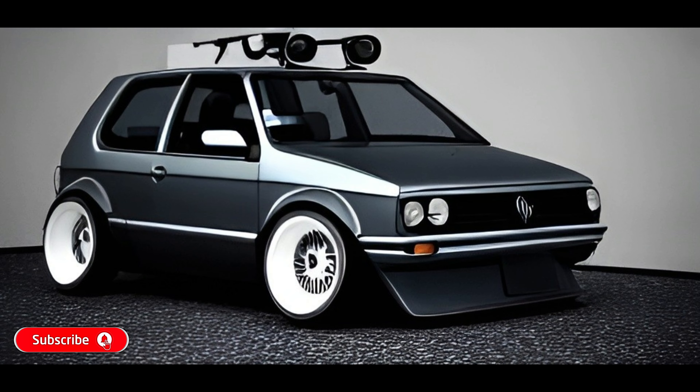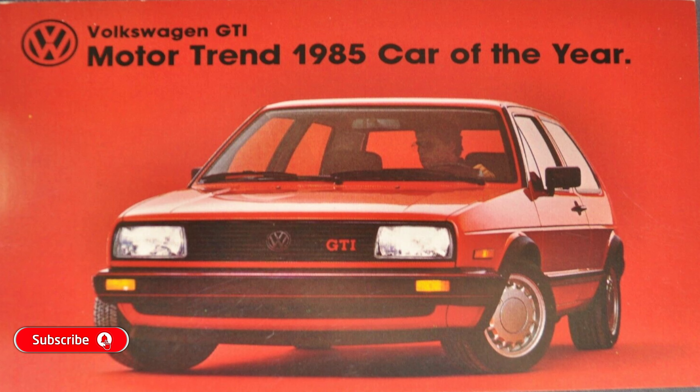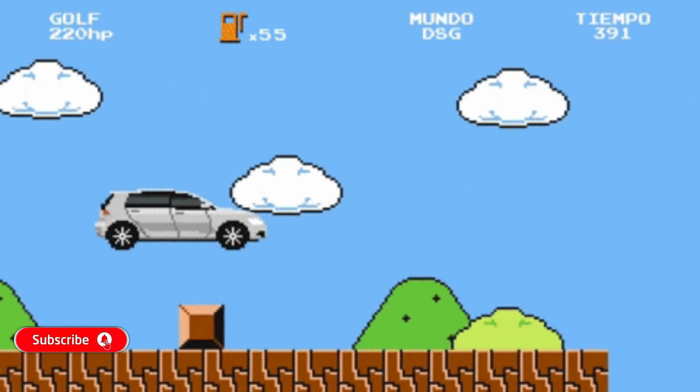The 1985, all-new, in-house design, Motor Trend Magazine's 1985 Car of the Year. What? Where? I don't see it. Where is it? Oh. So, thanks for coming back, and without further ado, here we go.